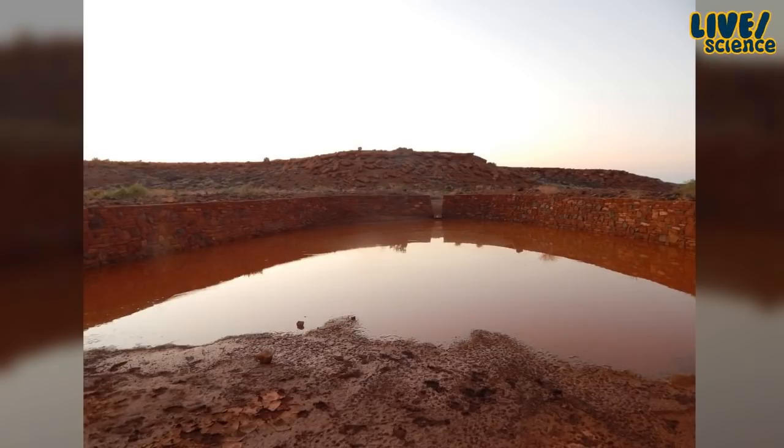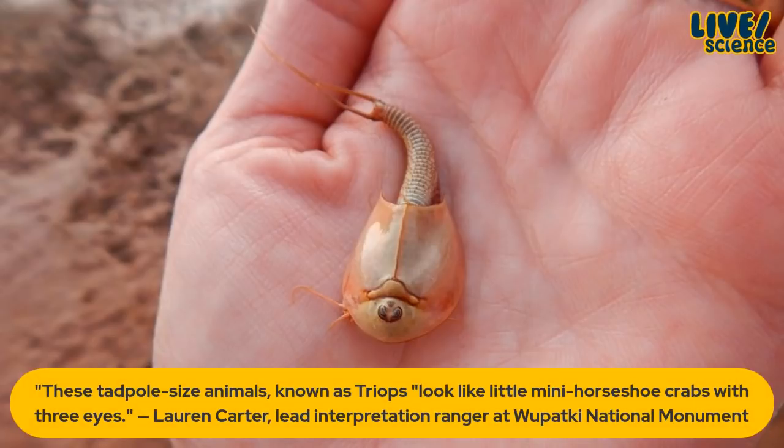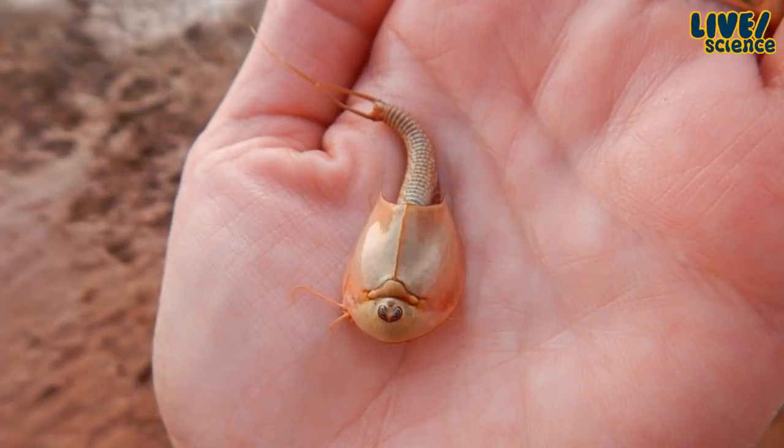To learn what this visitor was talking about, one of the rangers — her name is Lauren Carter, a lead interpretation ranger at Wipaki National Monument — went down and scooped one up. You're looking at her hand right there. She says these creatures are known as triops and they look like little mini horseshoe crabs with three eyes. Look at those eyes there. It has two compound eyes, which are common among arthropods — this massive group that includes insects, arachnids, scorpions, and crustaceans.